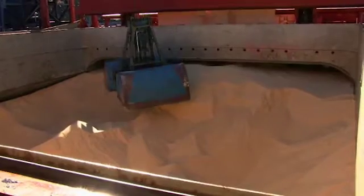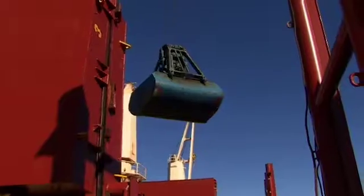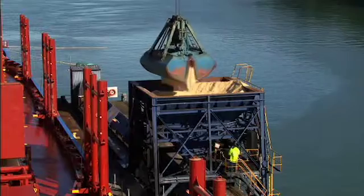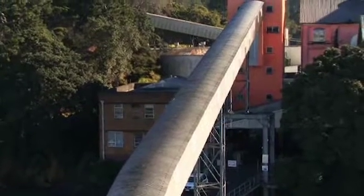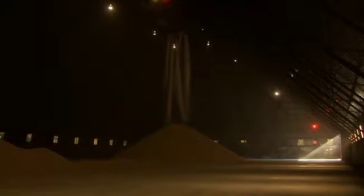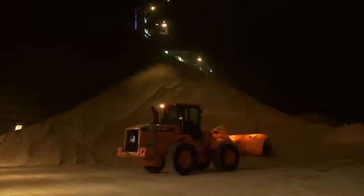Sugarcane is processed into raw sugar at plantation mills and shipped to our wharf. It's loaded by crane onto a conveyor belt and moved to the raw sugar store. Our raw sugar store can store up to 42,000 tonnes of raw sugar. Trapdoors in the floor feed sugar through to the main refinery building.